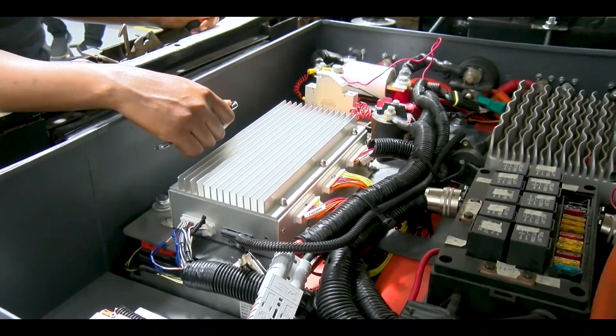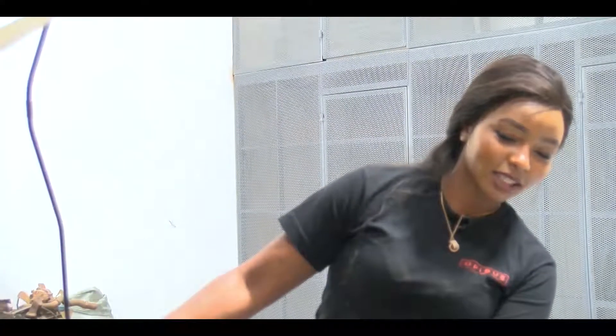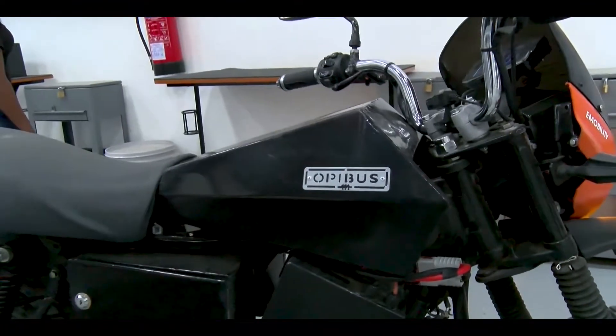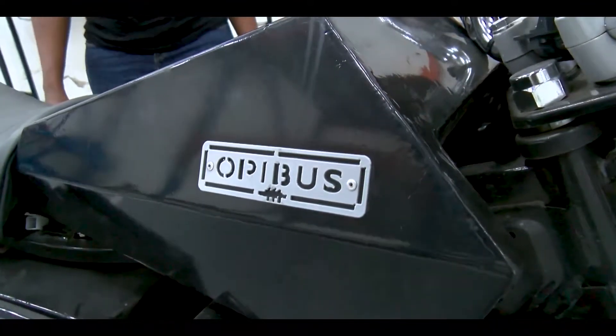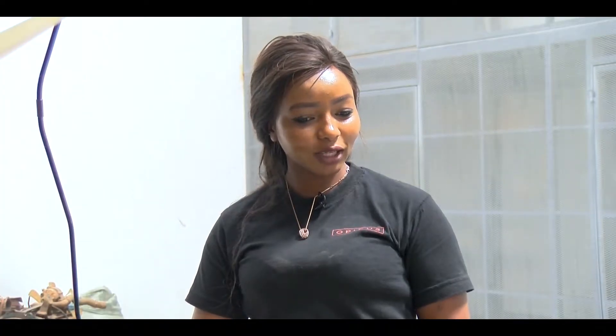We are converting buses from fossil fuel to electric as well. As you saw on the other side, we have electric bikes — we convert normal boda bodas to electric. We also do solar installations for customers who want solar energy.